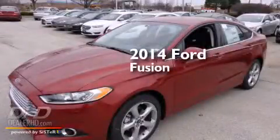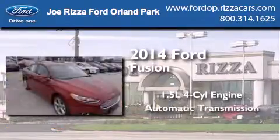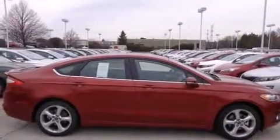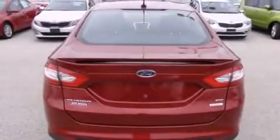This is a brand-new 2014 Ford Fusion. It features a 1.5-liter four-cylinder engine and an automatic transmission. Its top features and packages include a speed-sensitive volume control system, a multi-link rear suspension, and traction control and stability control systems.